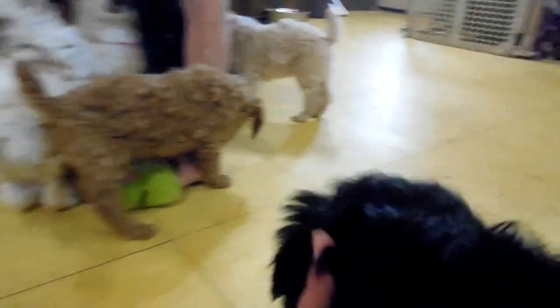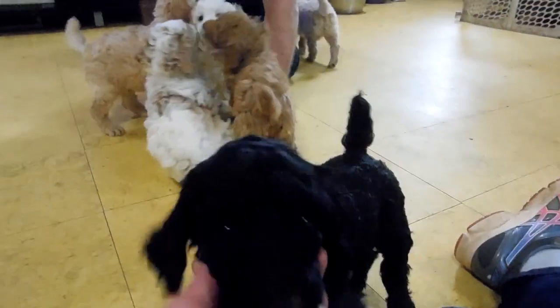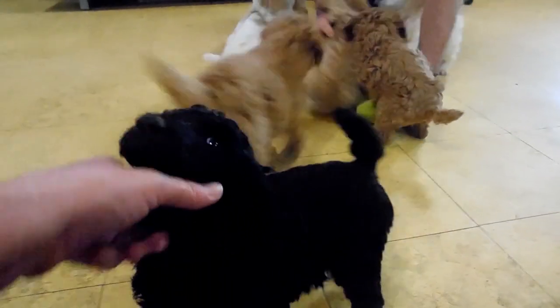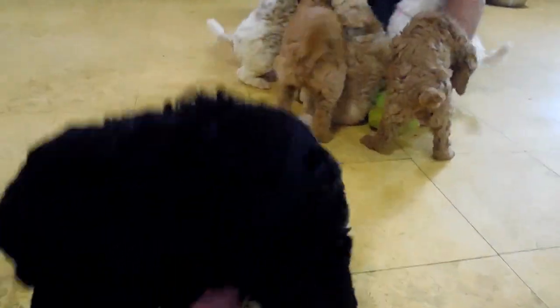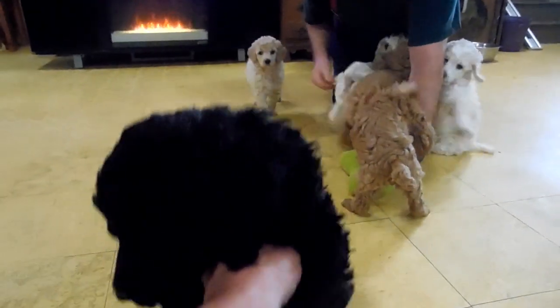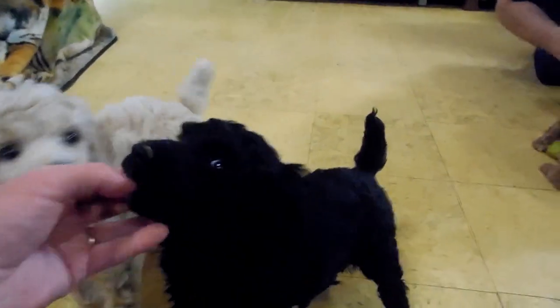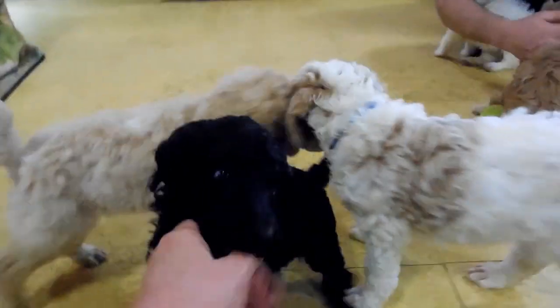This little girl here is Adeline and she's black. She is still available. She doesn't have very much white on her at all — she's mostly black. She's a good puppy, very friendly and loves attention.